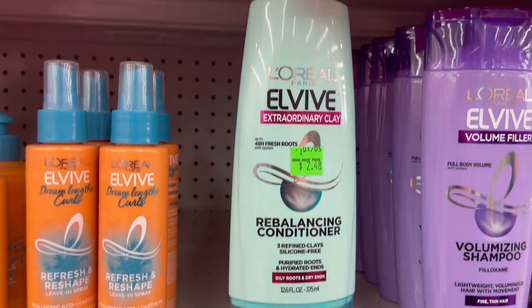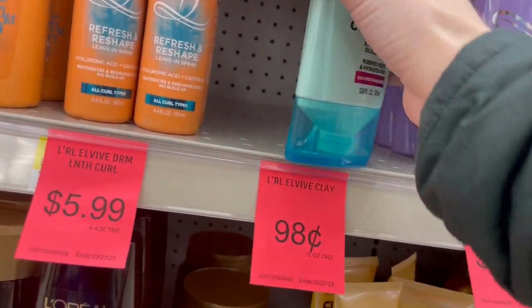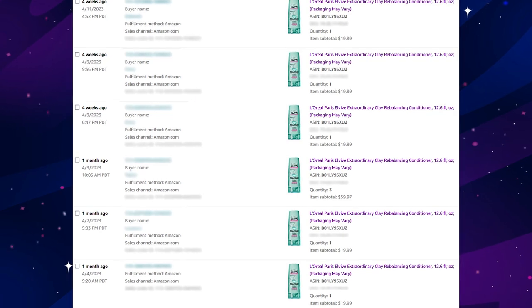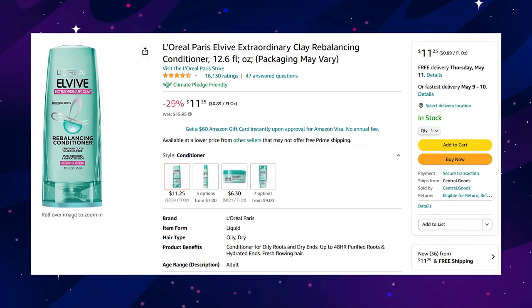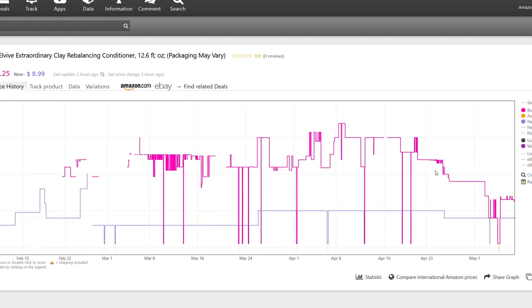Next is L'Oreal Extraordinary Clay conditioner, also getting for 98 cents on clearance. I was getting an easy $19.99 for a while, but then sellers flooded the listing and the price was cut almost in half. It's looking like it's probably discontinued — Amazon hasn't had it in stock since November — so I feel the price may come back up and I'm comfortable holding mine until that happens.